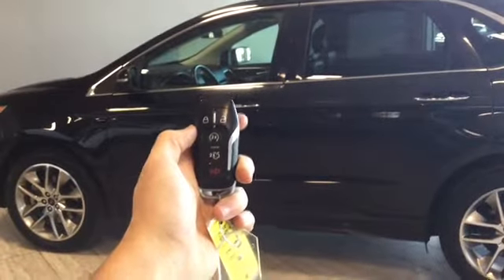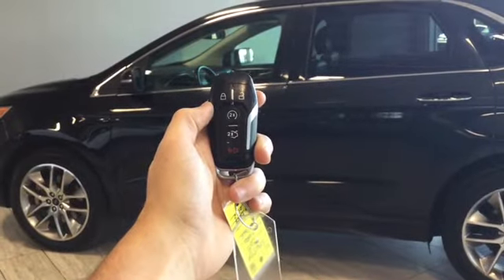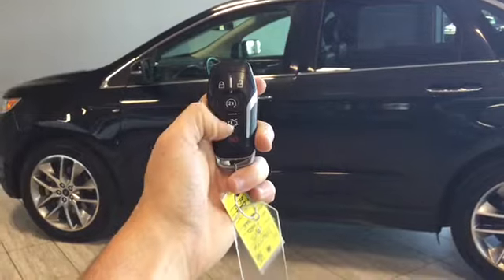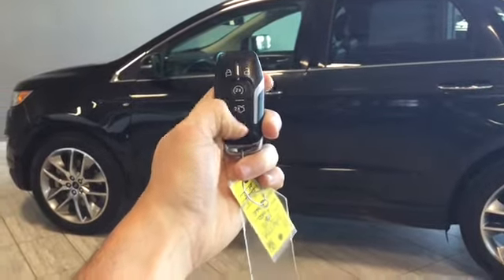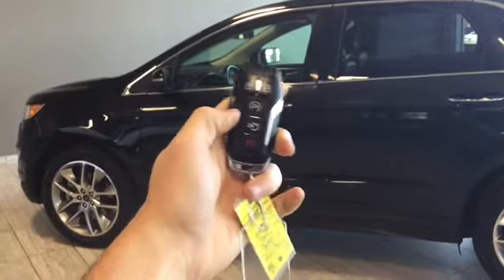Helping us into our Ford Edge is this key fob. You have a couple of functions here other than unlocking and locking your doors — you have your remote start, your power lift gate button, and your alarm as well. However, we won't need our key as this is a remote keyless entry vehicle.